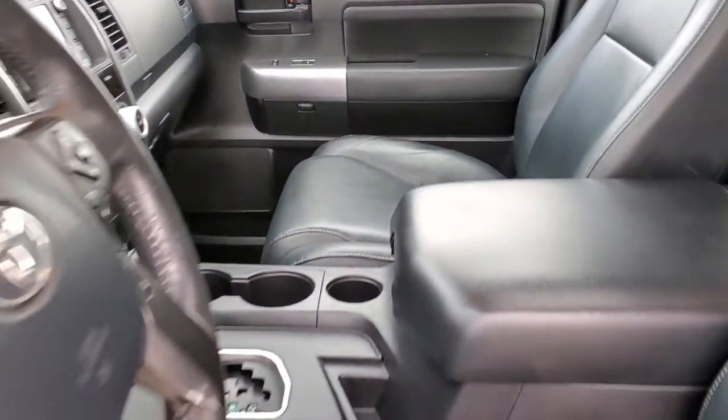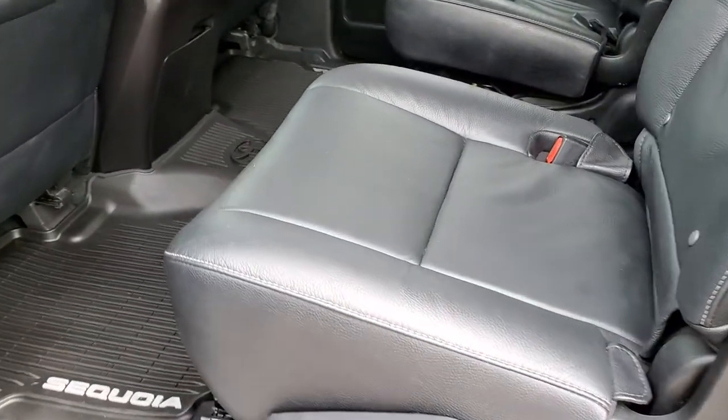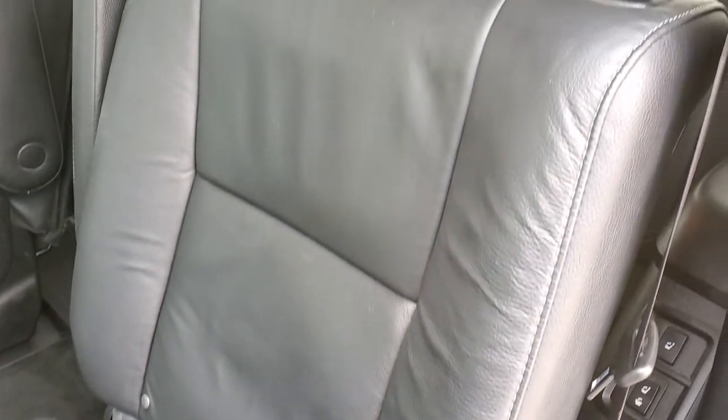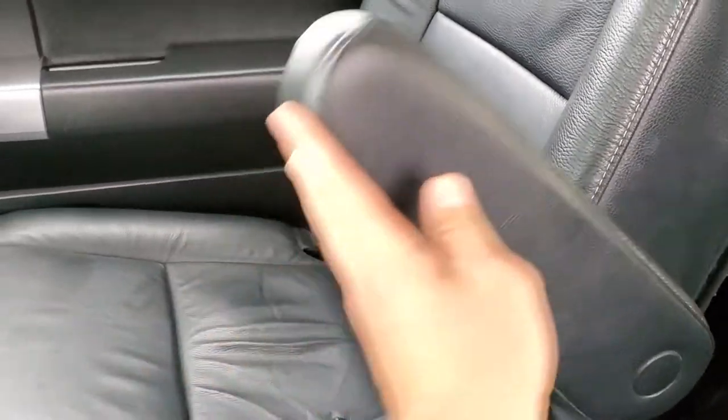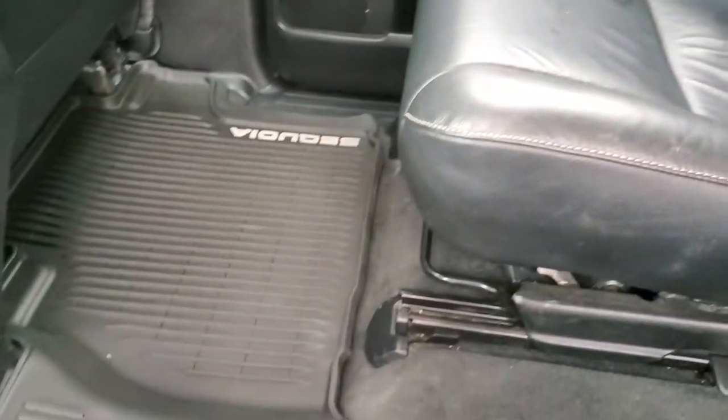In the second row you get quad seating — captain's chairs — with the latch child safety system. No rips or tears on those seats, and you get armrests on the captain's chairs.